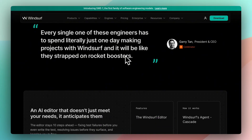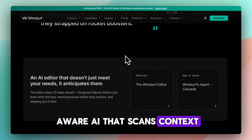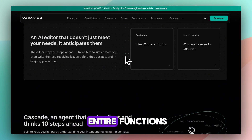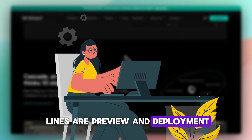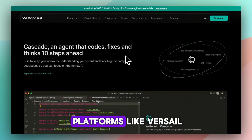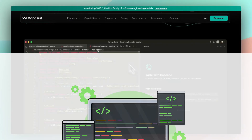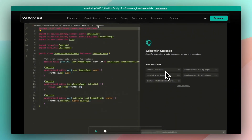Its key capabilities include Cascade, a project-aware AI that scans context and edits across multiple files and debugs. Supercomplete and inline AI generate entire functions, doc strings, refactors, and specific lines. There's also an our preview and deployment feature offering live previews of web apps with click-to-edit, plus auto-deployment to platforms like Vercel. Terminal integration and memory suggests and executes commands and remembers your flows to maintain context going forward.